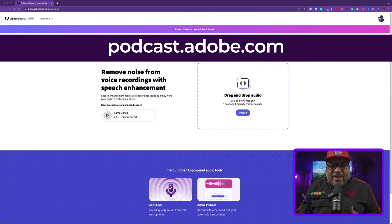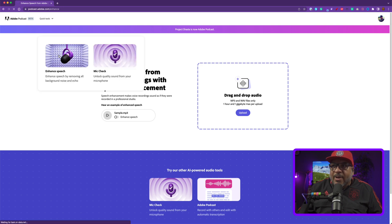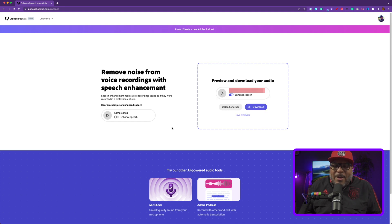I just converted that M4A into an MP3 since it's already compressed. We're going to head on over to podcast.adobe.com, also known as Enhanced. They have a couple of tools — you'll see Mic Check and the new Adobe Podcast thing. Click on Quick Tools at the top and select Enhanced Speech. This is free; you don't really need an account, though I am a Creative Cloud subscriber. We're just going to drop the audio file on there and it says 'Enhancing Speech' — it's uploading the file.